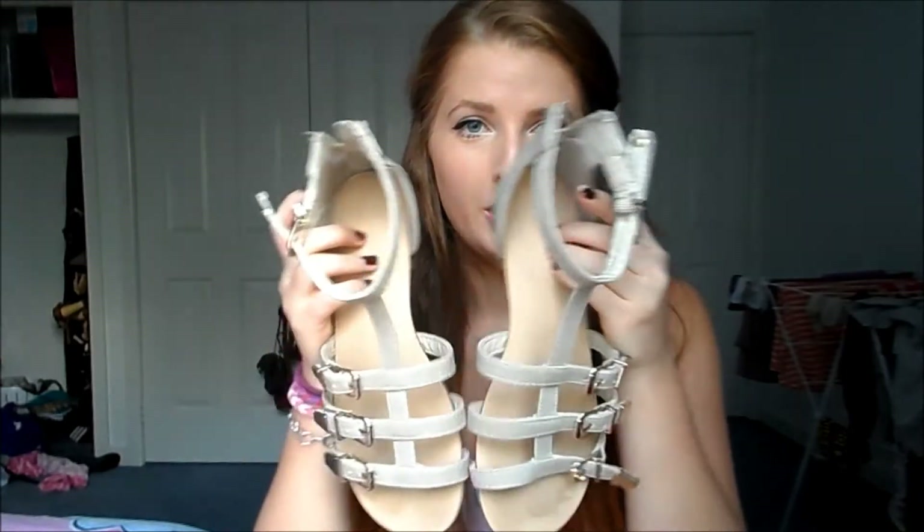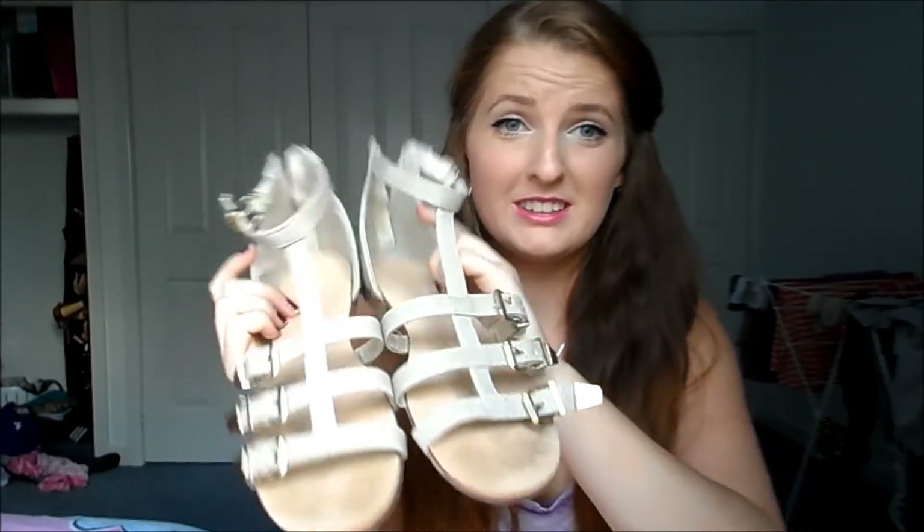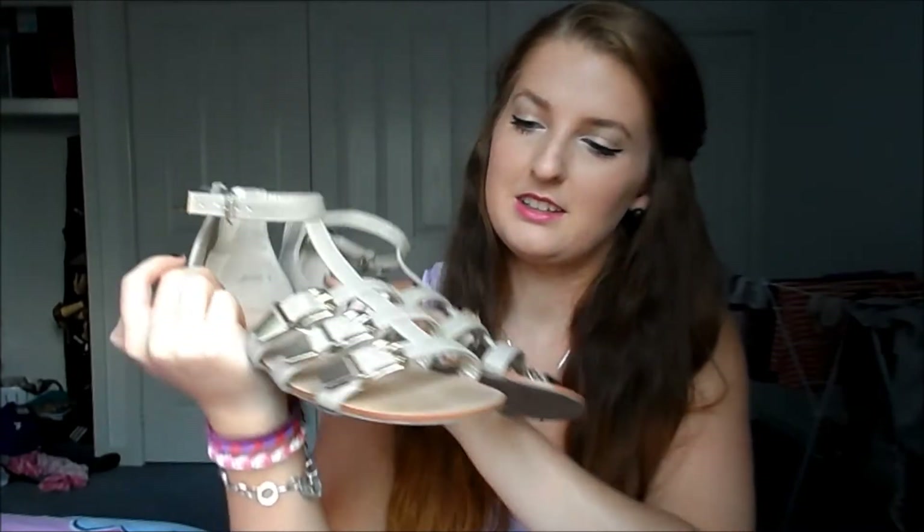The next place I went was Famous Footwear and I got these cute little shoes — gladiator type shoes that were only $10. They just look like this. I thought I'd get them for the Gold Coast and obviously for summer when it comes back. I think these are really cute. I think everyone says everything is cute in these type of videos.